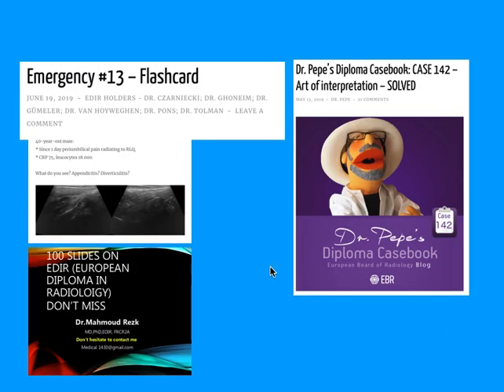A few more resources published on their website and app include emergency flashcards — an example flashcard was posted by them. Another very important resource is Dr. Pepe's Diploma Case Book, where they post many cases every week along with answers and explanations at the end of the week or the following week.